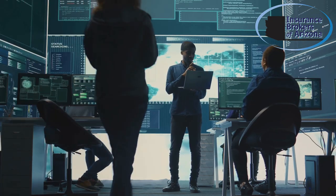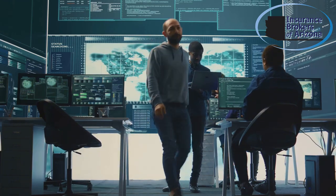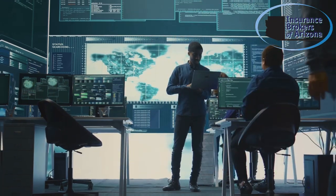Finally, every business should have a comprehensive cybersecurity policy tailored to remote work. This ensures everyone knows the protocols and best practices to follow.